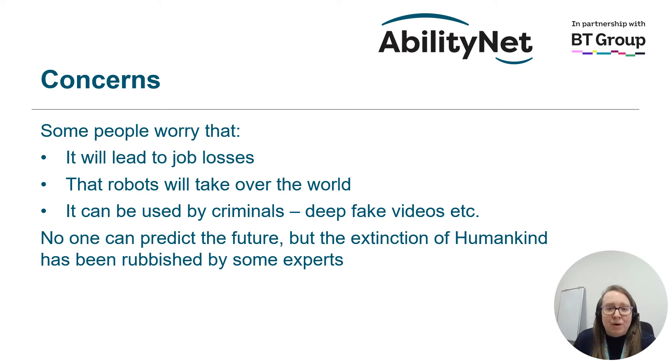Lots of people have worries about AI. Some think that it might lead to job losses, right through to others thinking that robots might take over the world. There are concerns that it could be used by criminals, especially with things like deep fake videos, where people's voices and faces can be replicated by the machine. While some of these things might be concerning, no one can predict the future, and the extinction of humankind by the machines has been rubbished by some experts — so we should be OK.